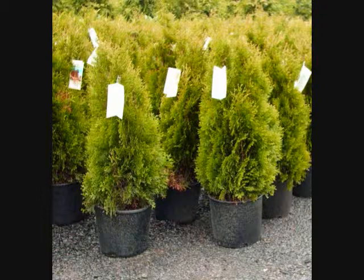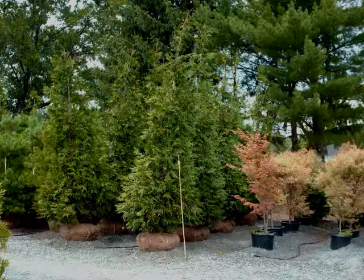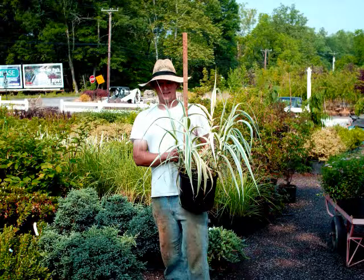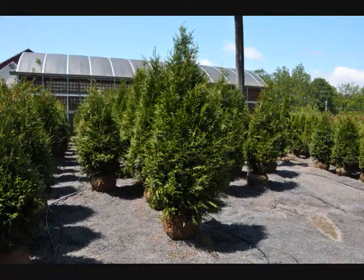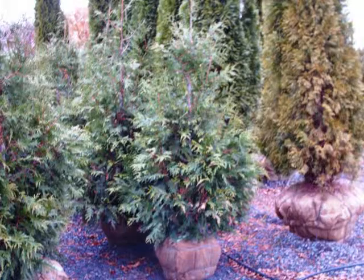Besides Emerald Green arborvitaes, we grow a wide selection of arborvitaes — for example, the Green Giant, the Niagara, the Technic, and the Elegantissima. We also grow a wide range of trees and shrubs such as river birch, oaks, maples, copper beeches, and some unusual cultivars. We also grow viburnums, burning bushes, rhododendrons, azaleas, and junipers. We're usually able to deliver and plant for you from Boston down to Roanoke, Virginia, and as far west as the Ohio border. Give us a call at 215-651-8329 for your trees and shrubs.